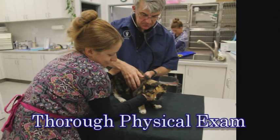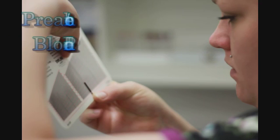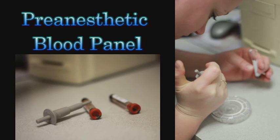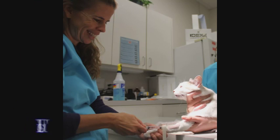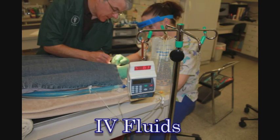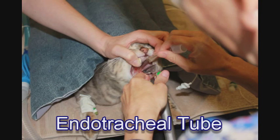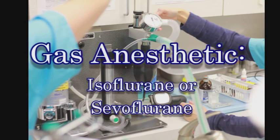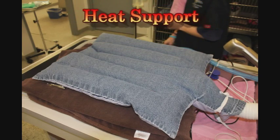We perform a physical examination to assess the cat for anesthetic safety. We perform pre-anesthetic blood testing, either on the day of the procedure or before. We give pre-anesthetic medications. We provide intravenous fluids before, during, and sometimes after the anesthetic. We place an endotracheal tube. We supply oxygen. We provide a gas anesthetic, either isoflurane or sevoflurane. We provide heat support.